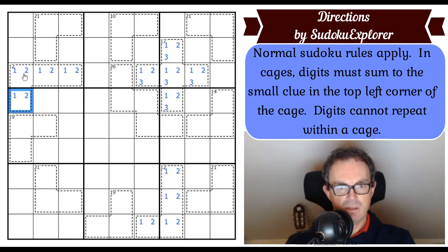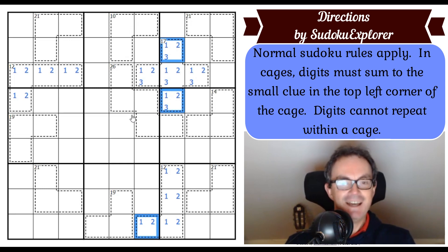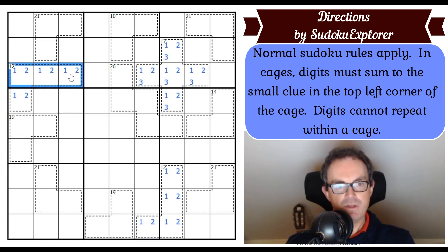The 17-cage in five cells must contain a 3 — without it, the minimum would be 1,2,4,5,6 which adds to 18, too many. So there's something going on with ones and twos here. If the 1 and 2 in this 12-cage were in the top three cells, the 17-cage would need its 1 and 2 in just two cells, forcing the other 12-cage to have a 1 and a 2 in one cell — impossible. So that corner cell must be a 1 or a 2.